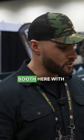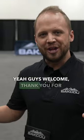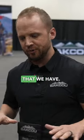At the 2023 ATA show at the Baku booth here with Brian. Check this bike out, everybody. Yeah, guys, welcome. Thank you for having us. This is the Mule Yeager.